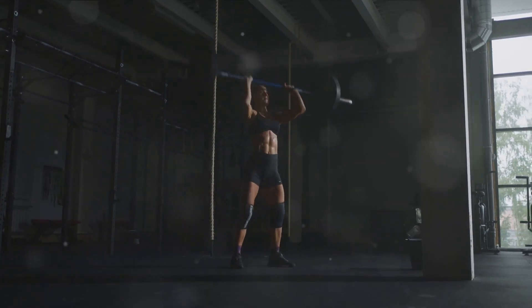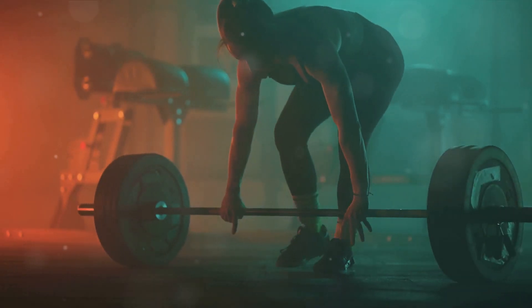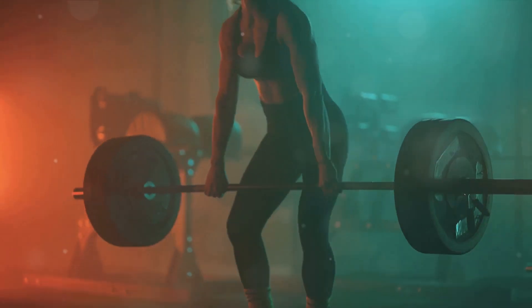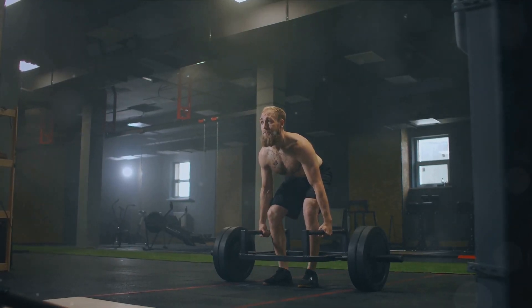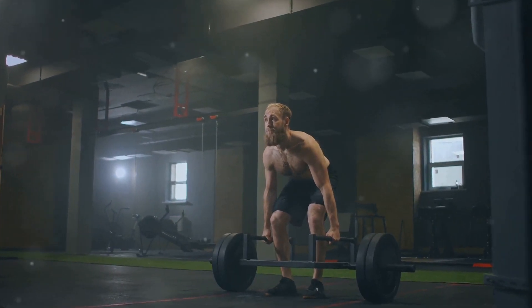Push through your heels, bringing the barbell up along your shins until you're standing straight again. Lower the barbell the same way you lifted it, maintaining that straight back. Remember, deadlifts are not just about lifting heavy weights — they're about power and control, so always prioritize form over weight.